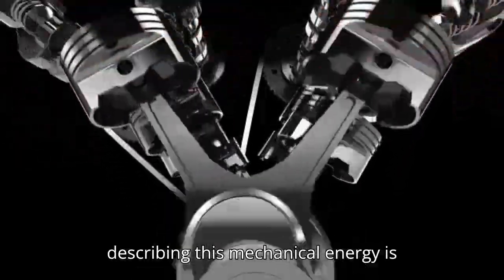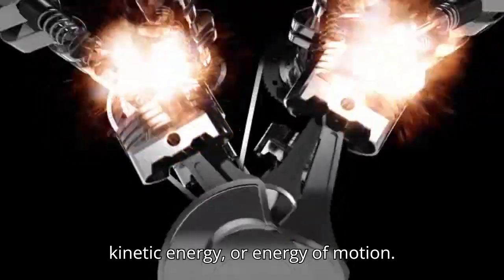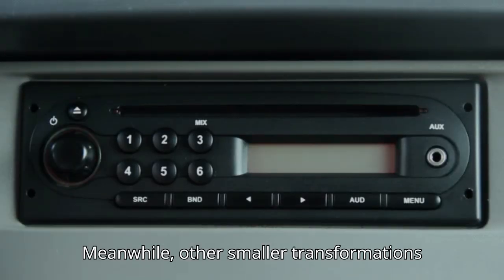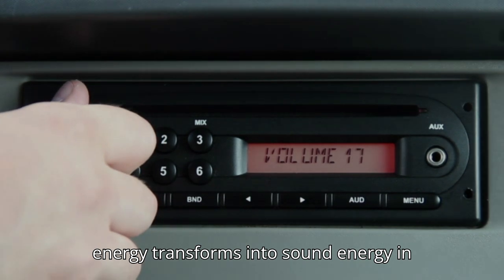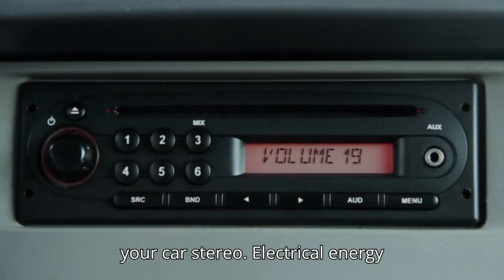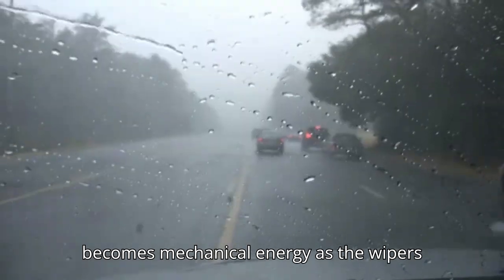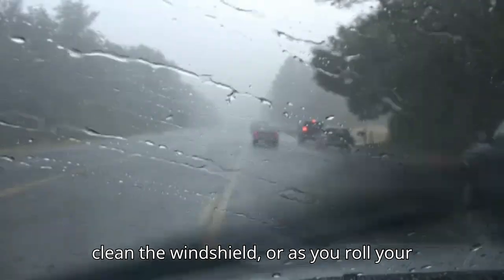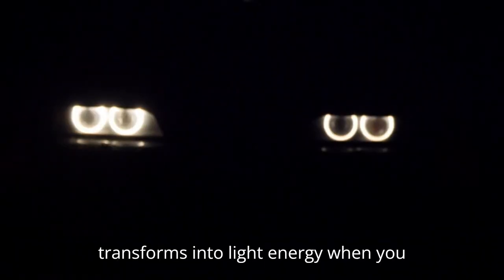Another way of describing this mechanical energy is kinetic energy, or energy of motion. Meanwhile, other smaller transformations are happening inside the car. Electrical energy transforms into sound energy in your car stereo. Electrical energy becomes mechanical energy as the wipers clean the windshield, or as you roll your window up or down. It also transforms into light energy when you turn on the headlights.